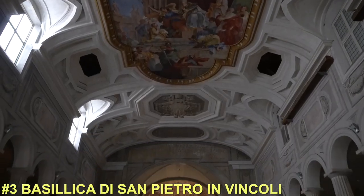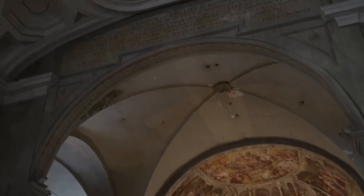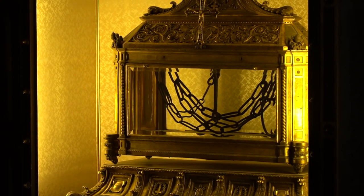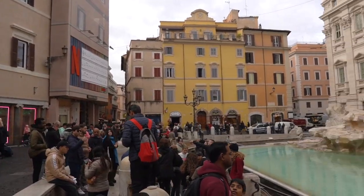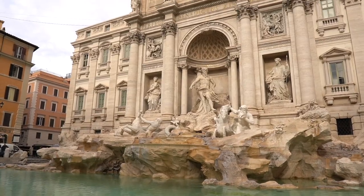Next up we have the Basilica of St. Peter. This is a small basilica by the Roman Colosseum and it is said to host the chains that St. Peter wore in Jerusalem.